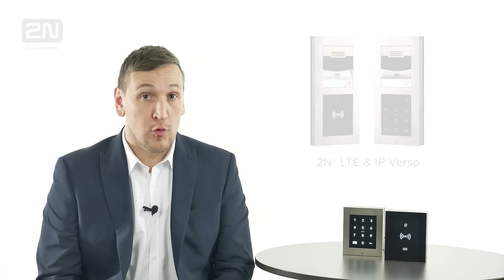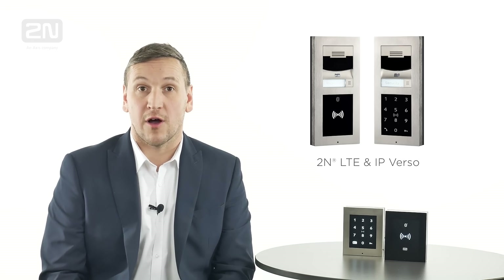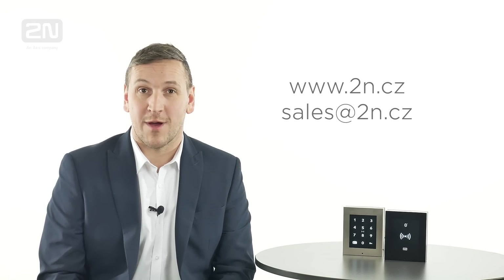These combined solutions are also available as modules for the LTE or IP Verso intercom. For more information please visit 2n.cz or contact us at sales@2n.cz.